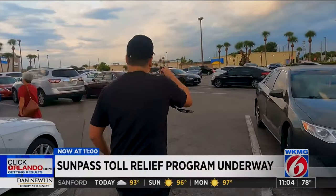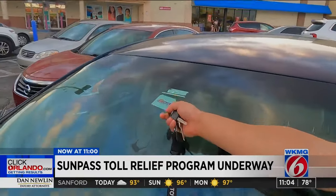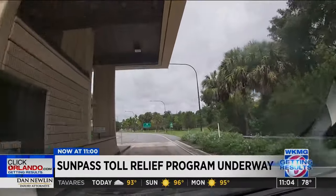Five days a week, Julio Fernandez drives to and from his job at a major retailer. He has his E-Pass and, like many Central Floridians, relies on the area's toll roads. He pays over $100 a month in tolls.